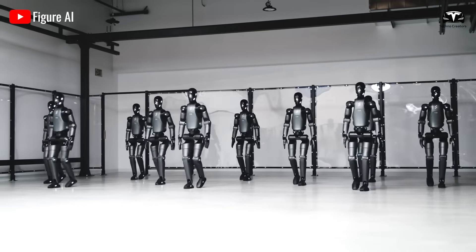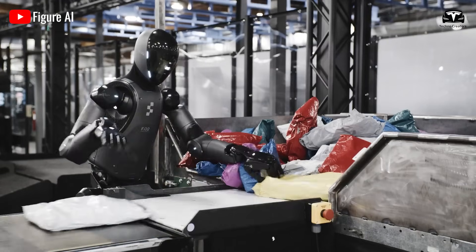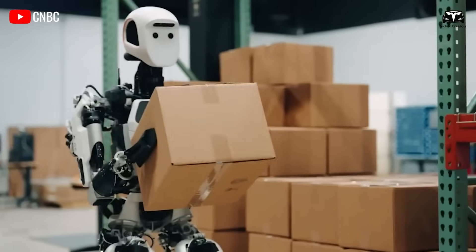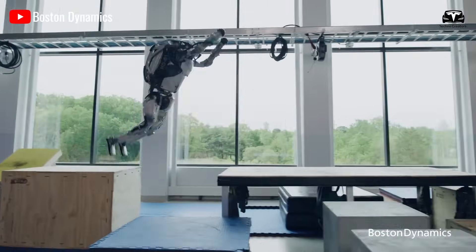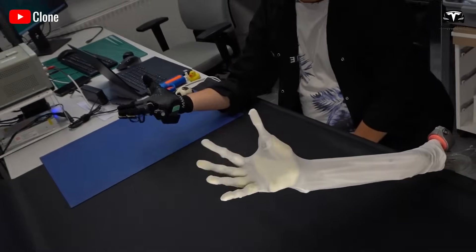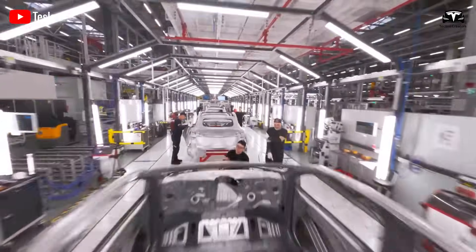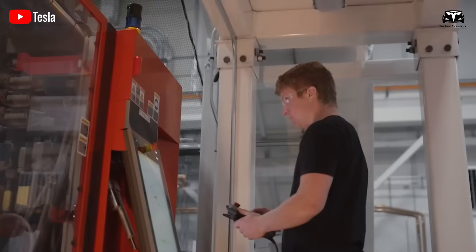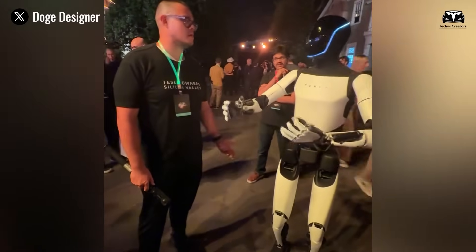When compared to competitors like Figure 0-1 by Figure AI, which can walk and carry objects and was shown performing tasks like sorting goods on an automated line, Tesla Bot stands out. While that robot appears to lack depth in multitasking, and Digit by Agility Robotics boasts strong mobility but limited arm functionality, Tesla Bot shines. Leveraging the same hardware and software ecosystem as Tesla's vehicles, it benefits from AI trained on vast real-world datasets, real-time responsiveness, and over-the-air updates that allow it to evolve and learn new skills much like a growing child.